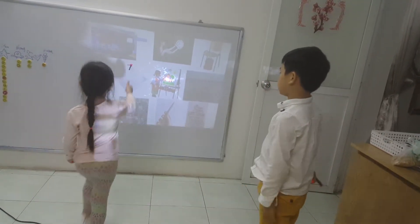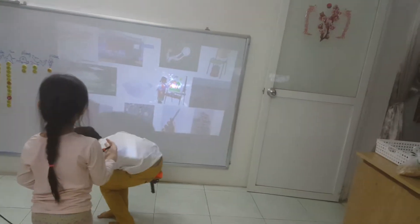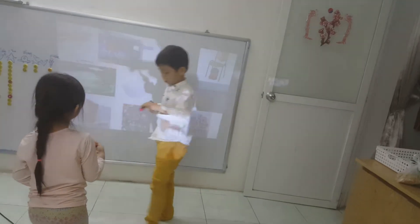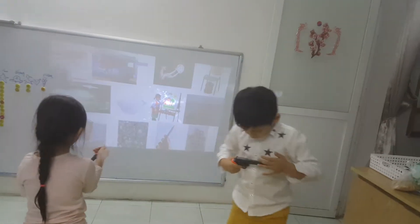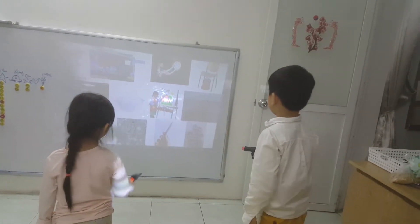Rock. Yes, very good. Okay, now I have a shelf. I have a shelf. A shelf. Where's the shelf?